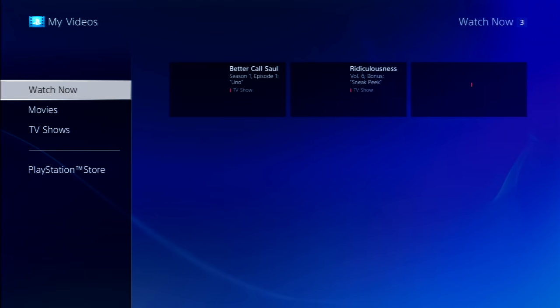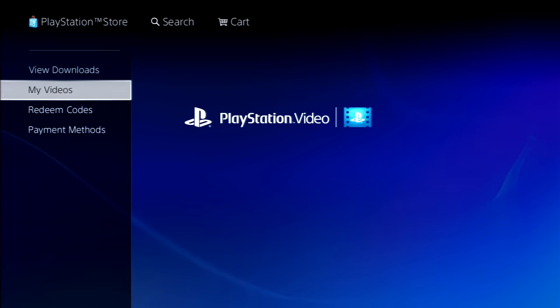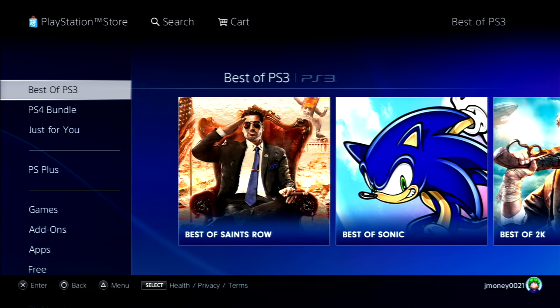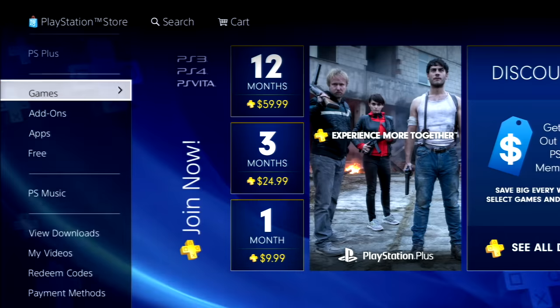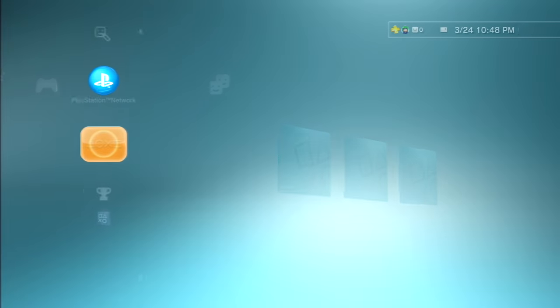My videos section has Better Call Saul, Ridiculousness, and Adventure Time. There's also redeem codes and payment methods — and yeah, that's the whole store. It's kind of funny to see how many games are still selling for $80–$90. You've even got NBA 2K18 selling for $50, which is ridiculous. For all you guys watching in 2024 or 2025, hope this brings back some memories. It's not surprising they're discontinuing the store — it's pretty clear they haven't kept it updated.